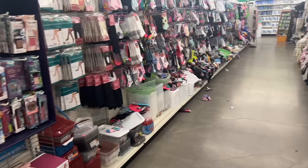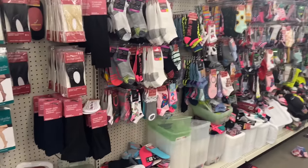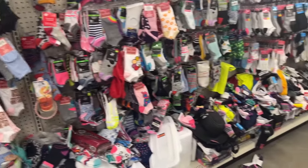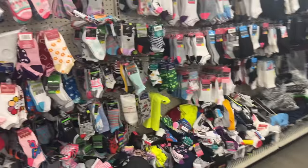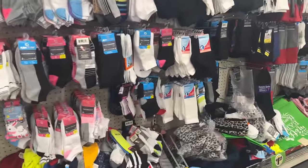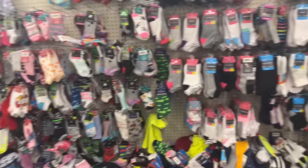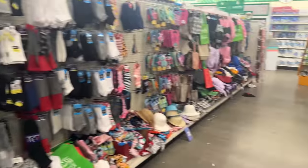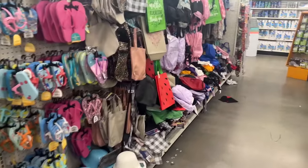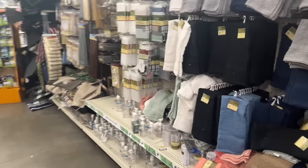Hello everyone, welcome to my channel Money Saving Megan. I am at an amazing Dollar Tree by my auntie's house in Los Angeles, California. My auntie told me to come check out some of the finds they had here, so she took me to this Dollar Tree. Look how humongous this store is! We're gonna go through the whole entire store and scavenger hunt for all the good finds that Dollar Tree offers.